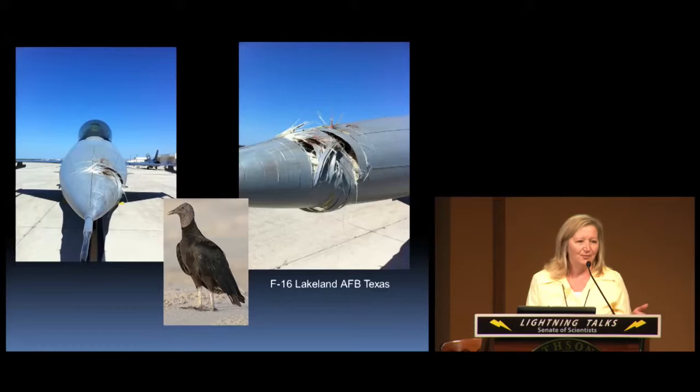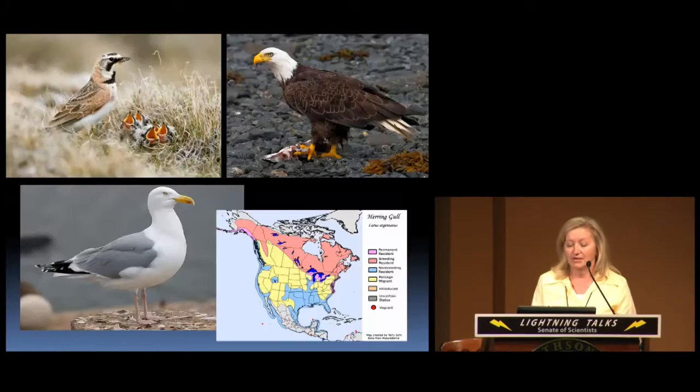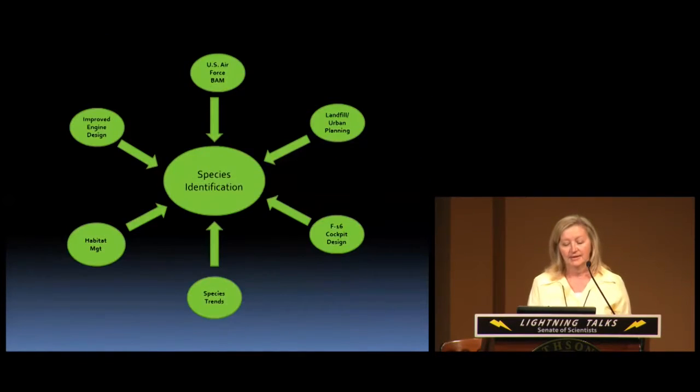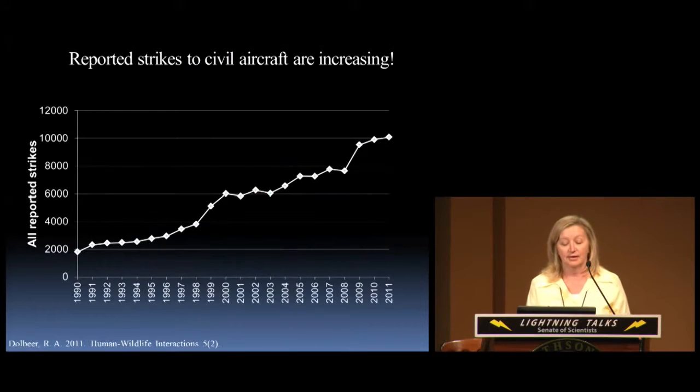Some of you may be wondering why we care what species of birds are involved — who cares, what does it matter? Well, knowing the species of birds that cause these issues and this damage means we know what the species does: when is it here, what's its distribution, what does it eat, where does it live, where does it nest? Knowing that information helps people on the airfields go out and manage their habitat or modify the environment to make it less friendly to birds. Many aspects of aviation safety depend on these species identifications.